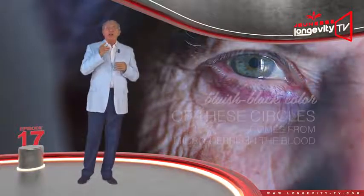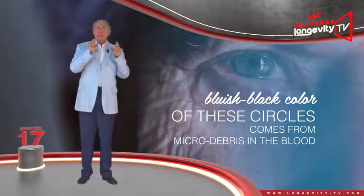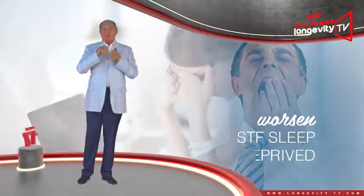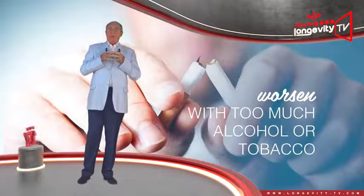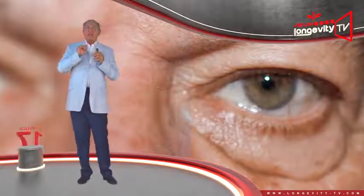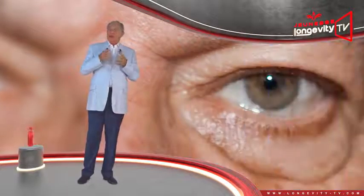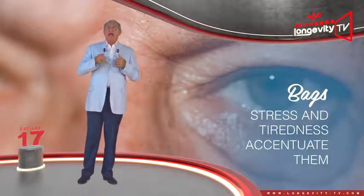The often bluish-black color of the circles comes from microdebris in the blood, which may stagnate in the capillaries. They will worsen if you are sleep deprived, stressed, or consume too much alcohol or tobacco. Bags are swelling beneath the skin resulting from aging or poor lymphatic circulation. Just as with dark circles, stress and tiredness accentuate them.